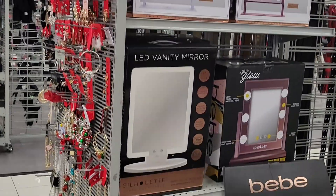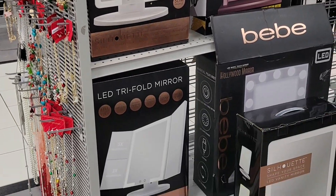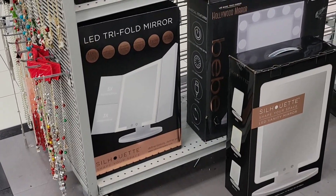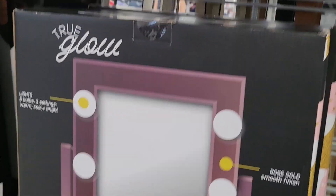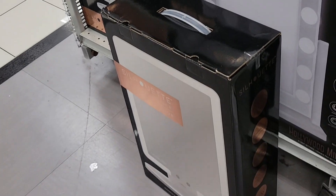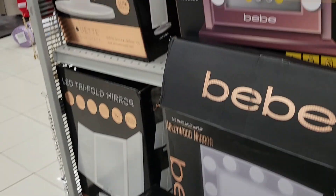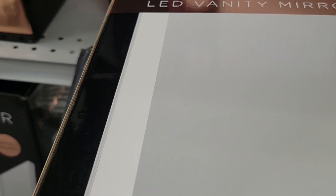Then I went into another aisle and saw bigger mirrors. There was one on the floor that was enormous. I lifted it up and saw the price — $69.99. You cannot beat it for how huge it is!